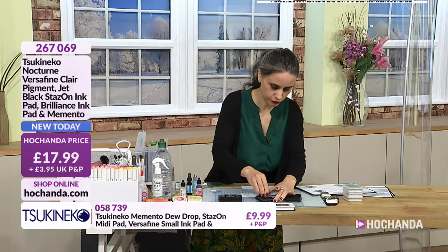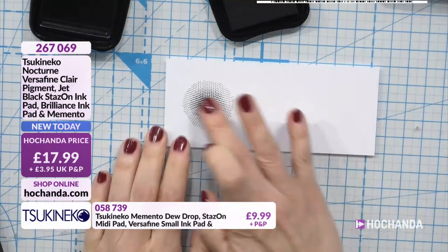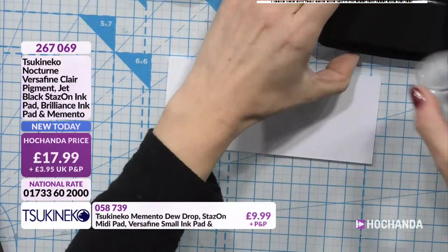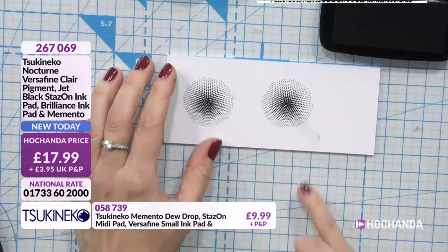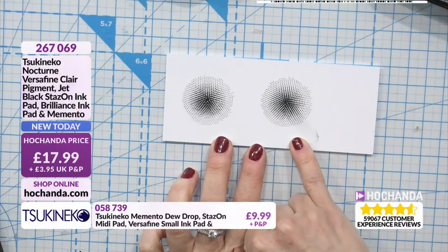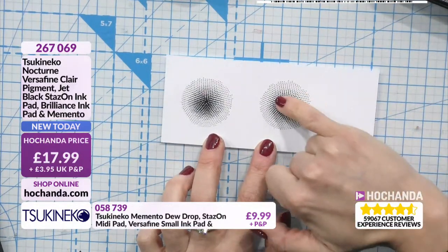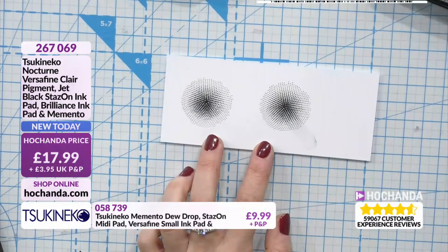I've got some questions coming through for you. So - Stazon stamping. That is dry immediately. And then I'm going to do it with Versafine - can you see the difference? Versafine, you're going to need to wait a little longer. And that's good because then you can emboss. If I do wait a little bit - you can see. So when you say fast or slow - I get it. I get it.